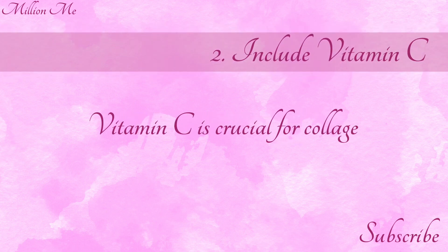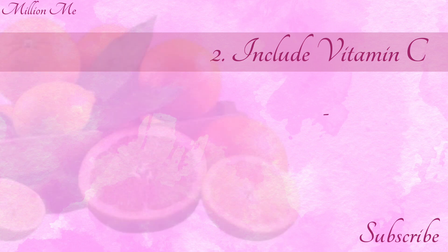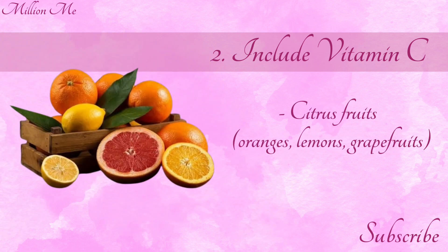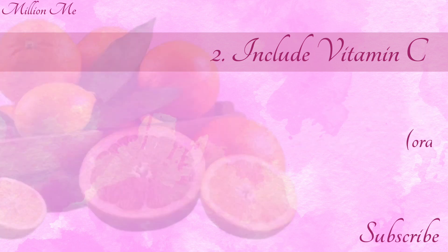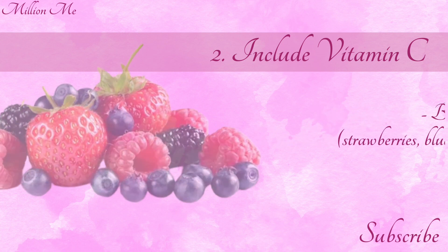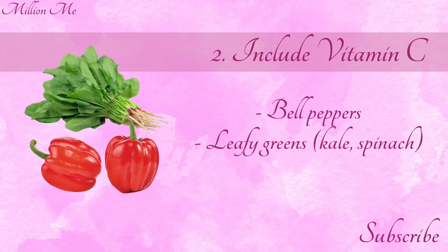Number 2: Include vitamin C. Vitamin C is crucial for collagen synthesis. Include foods like citrus fruits — oranges, lemons, grapefruits — and berries such as strawberries, blueberries, and raspberries, as well as bell peppers and leafy greens like kale and spinach.